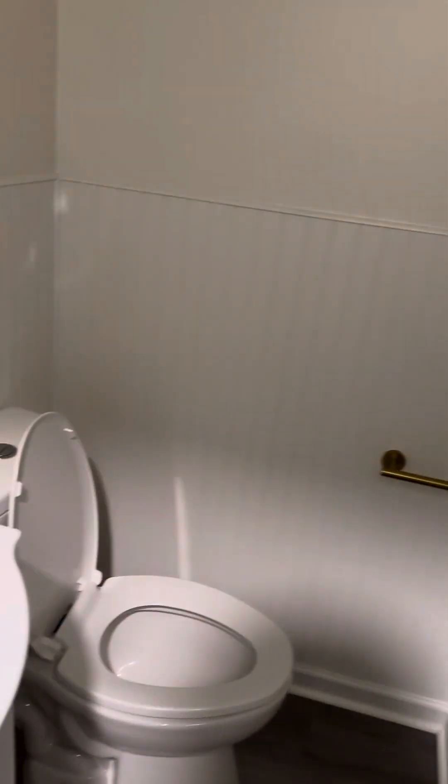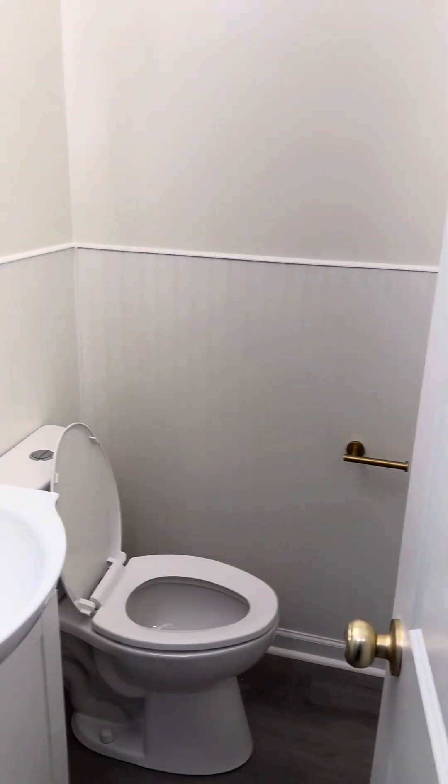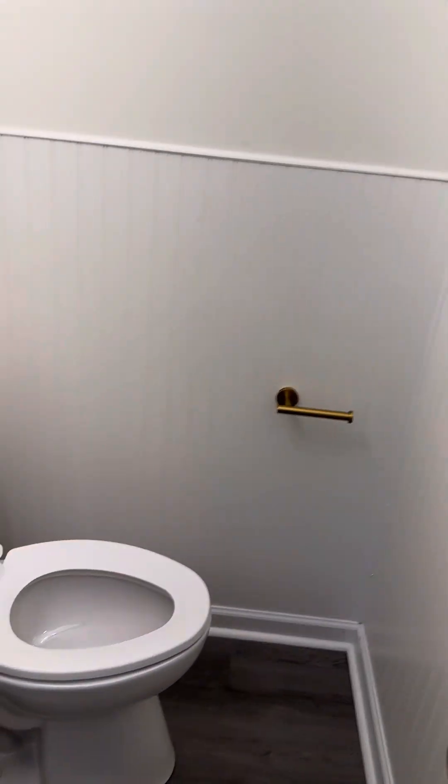Head down to the basement. The powder room we didn't do a whole lot with — new floors, new vanity fixtures, painted, just freshening it up.